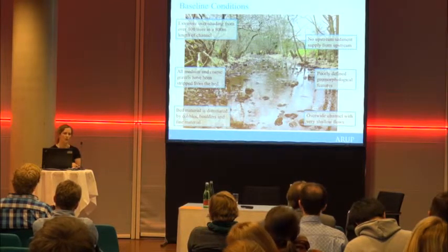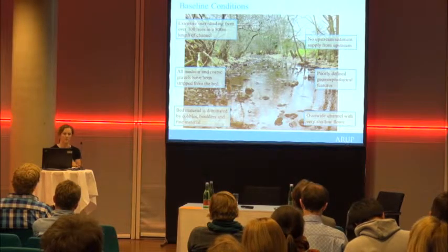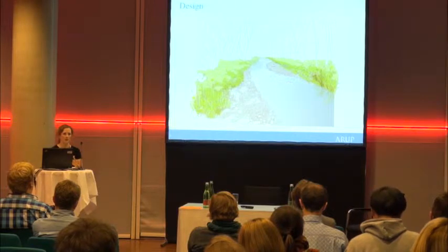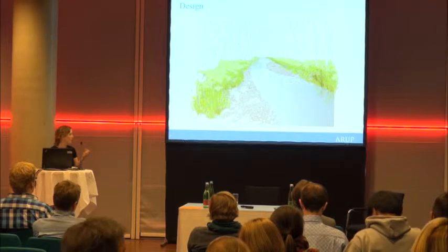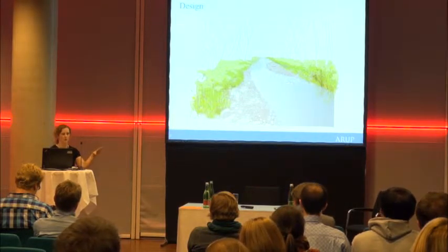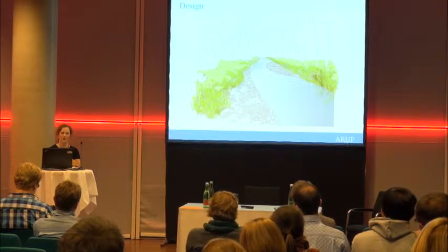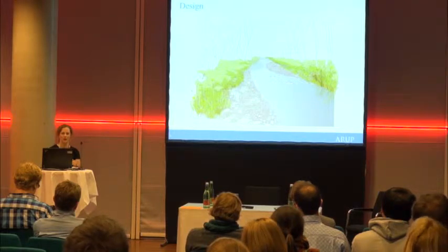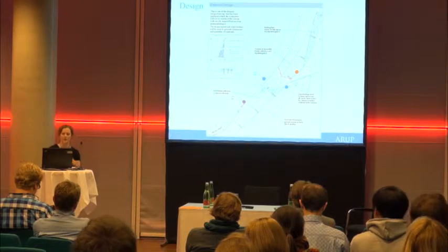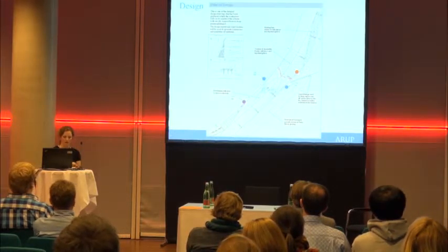Because there is no sediment supply coming downstream, those sediment sizes are not replenished, and the bed is dominated by cobbles, boulders and very fine material. As a consequence, there are very poorly defined geomorphological features, so habitat quality is really poor. The result is an over-wide channel with very shallow flows. We were tasked to look at how we could implement some form of river restoration, and this started as a concept design aiming for narrower channels.